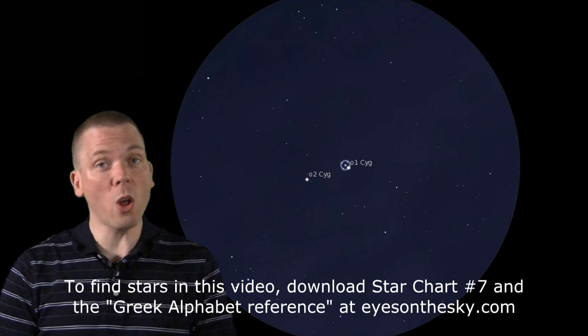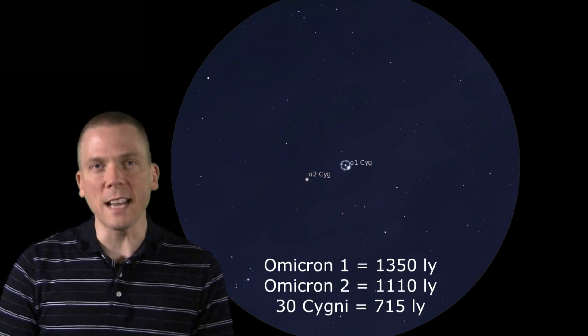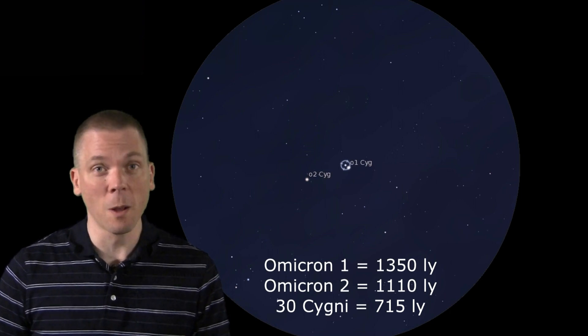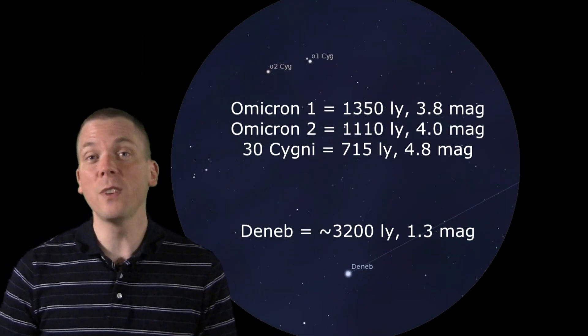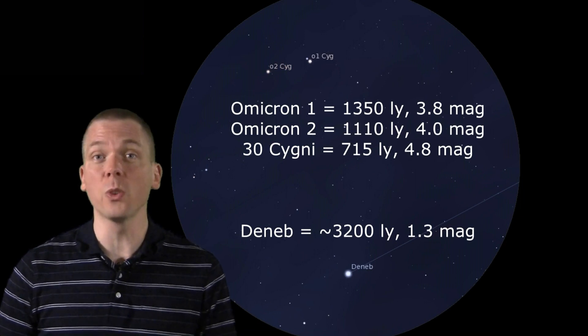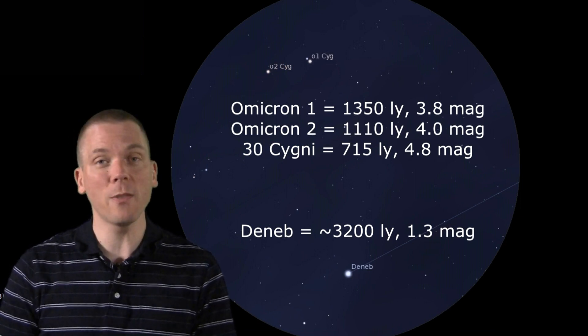These stars are all quite distant, ranging from 700 to 1,300 light-years away, but they also speak to how bright and powerful Deneb is, which sits at 3,200 light-years away but is visually brighter to us than those three stars by 10 to 25 times.